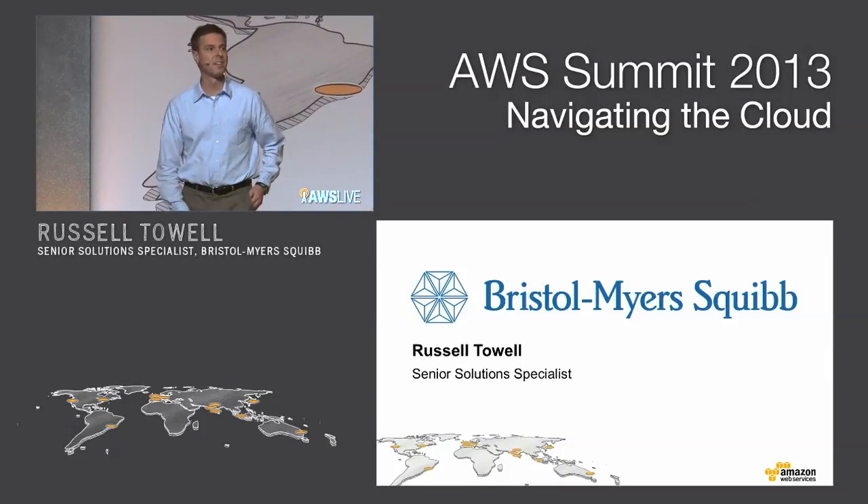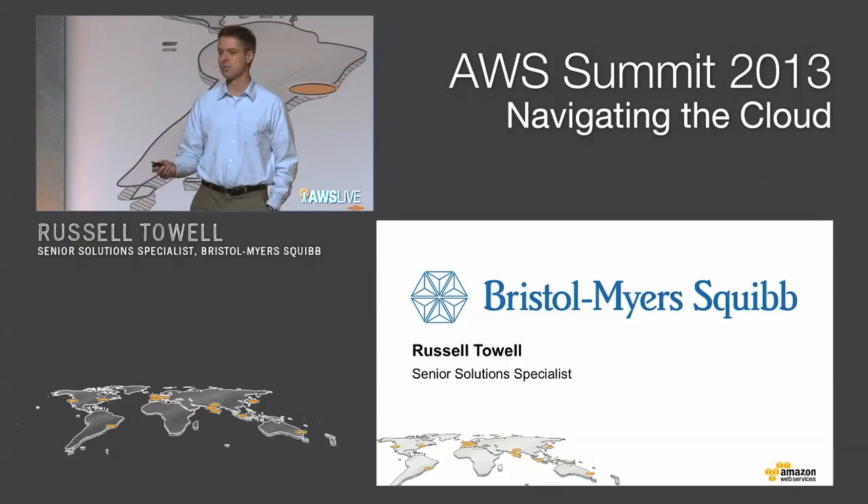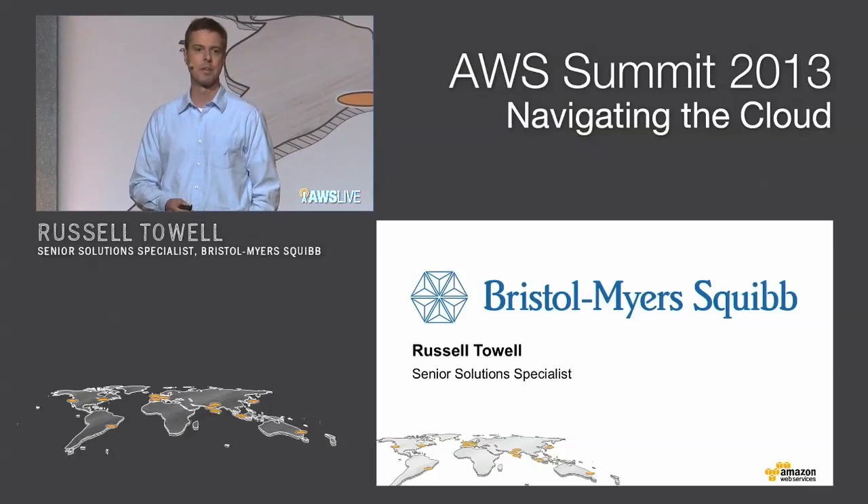Thank you very much. I'm very excited to be here today. As you can guess, I'm going to talk about some of the exciting things that Bristol-Myers Squibb is building on top of the Amazon Cloud.